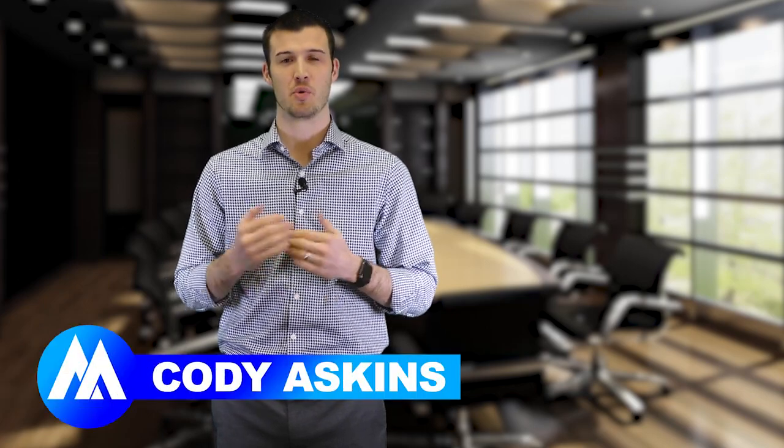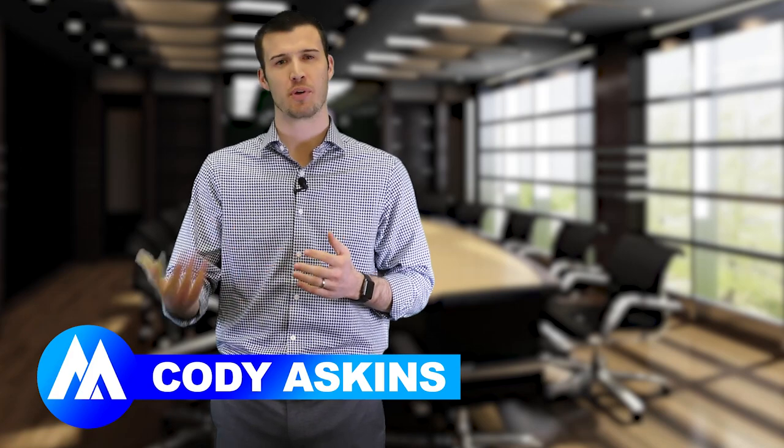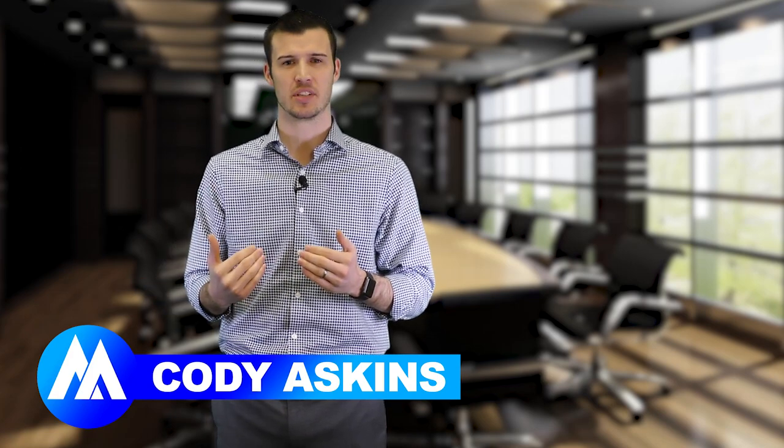Hey, I'm Cody from Secure Agent Mentor. Do you want to learn how to run a Medicare appointment properly? What should your presentation look like? What steps lead you to closing a sale? This presentation helps you in closing deals and getting prospects to make decisions. Medicare sales presentation in four steps.